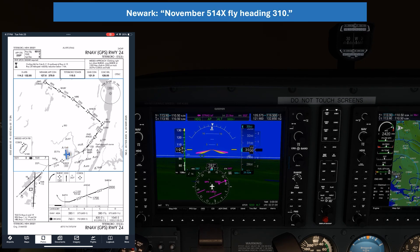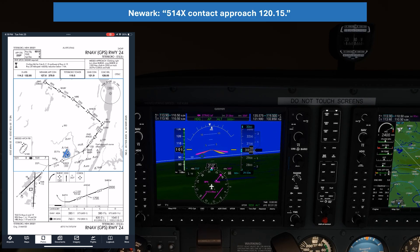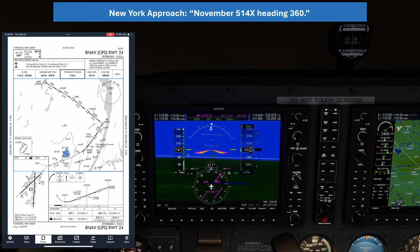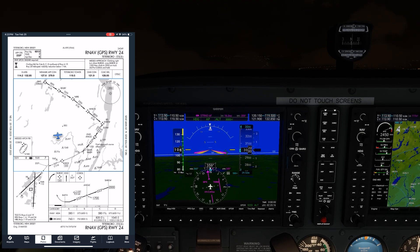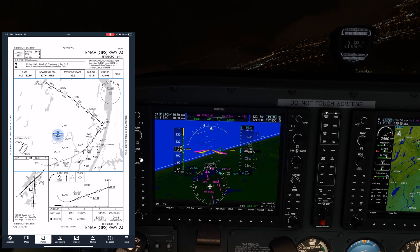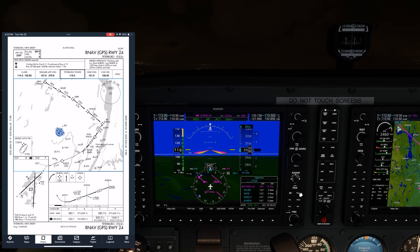ATC: "Number 514 X3, fly heading 310." We readback 310. ATC: "514 X3, contact approach 120.15." Readback acknowledged. ATC: "Number 514 X3, heading 360." We readback 360. Now on the 040 heading, we might assume that ATC is setting us up to intercept the approach between Nippy and Wheezy, so we activate the leg between those two points.